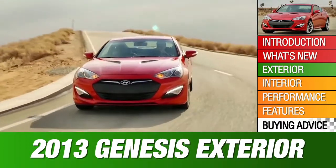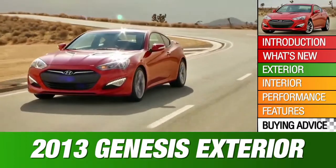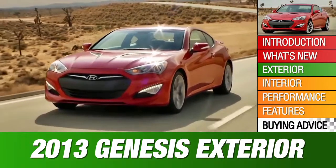The Genesis Coupe is smaller than the sedan and sells in much lower numbers. It gets a restyled front end for 2013, better cabin materials, and significantly more horsepower. The Genesis Coupe is less bulky than the Mustang or Camaro.